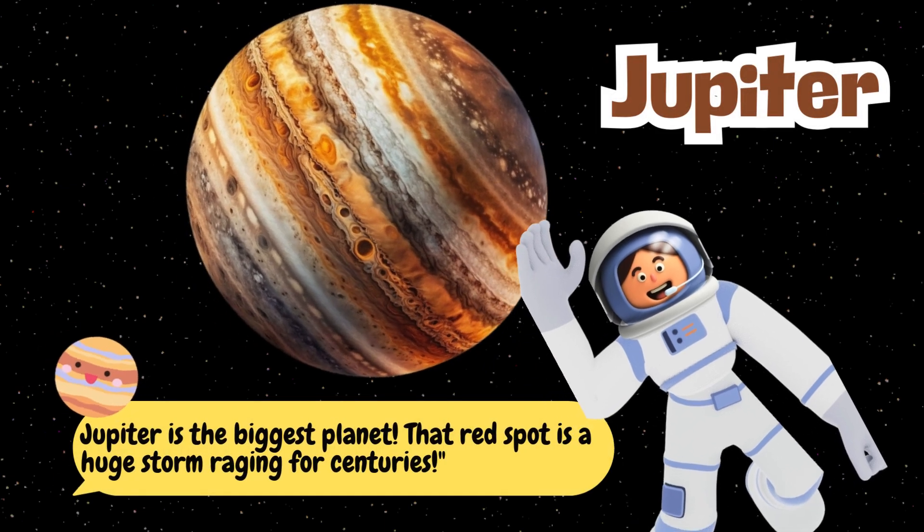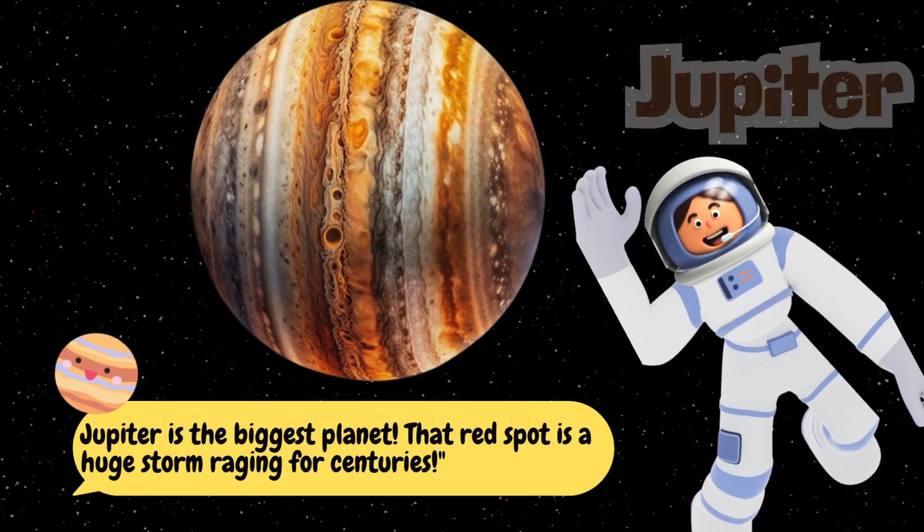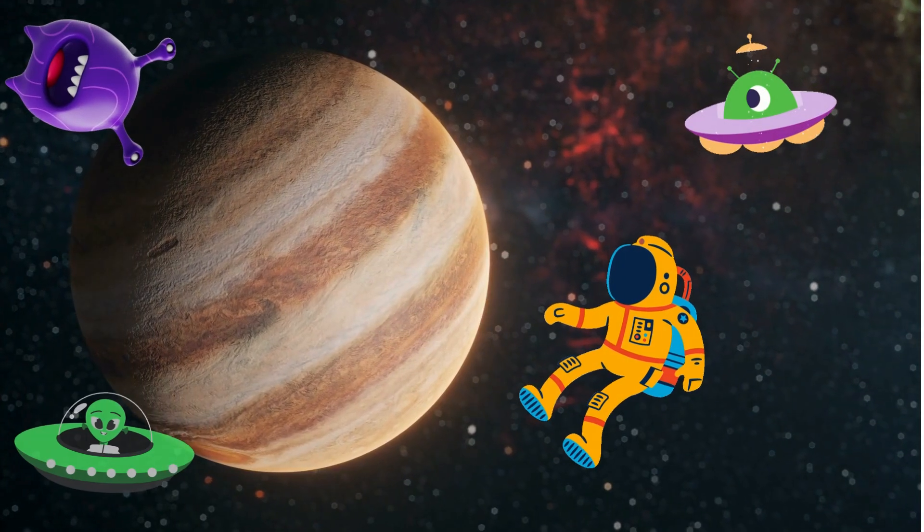Wow! Jupiter is the biggest planet! That red spot is a huge storm raging for centuries!